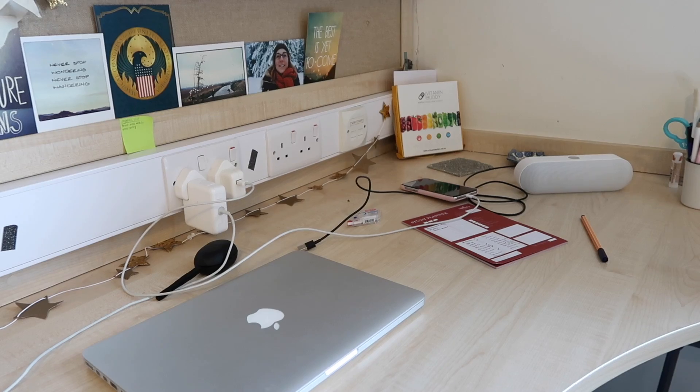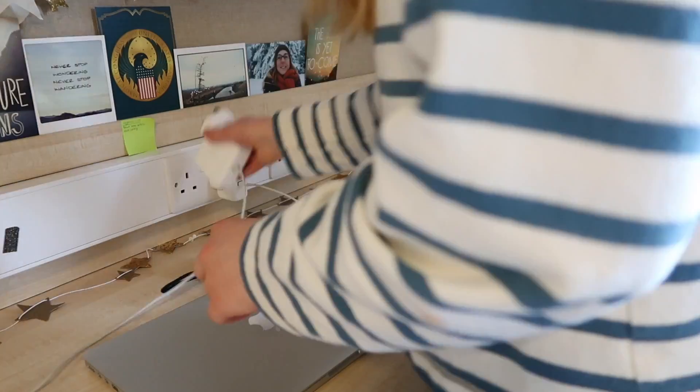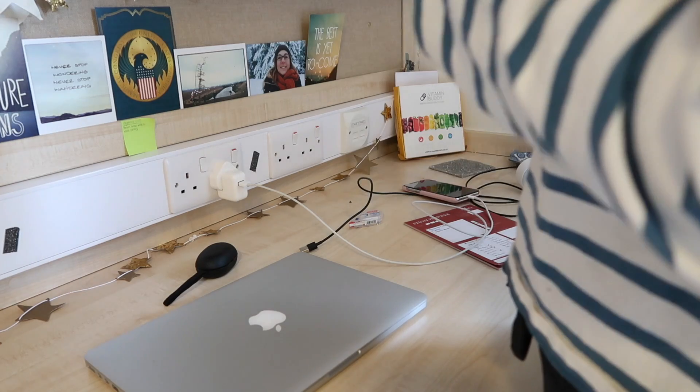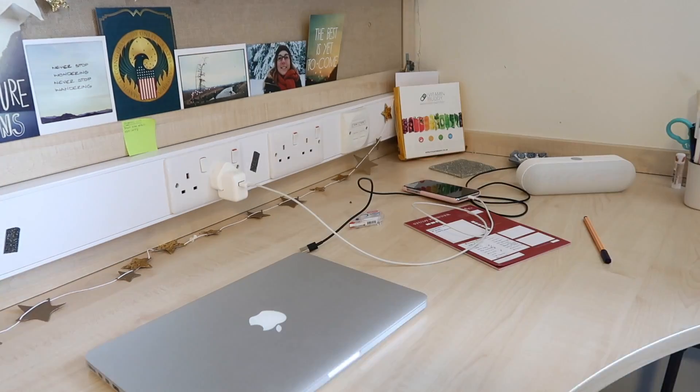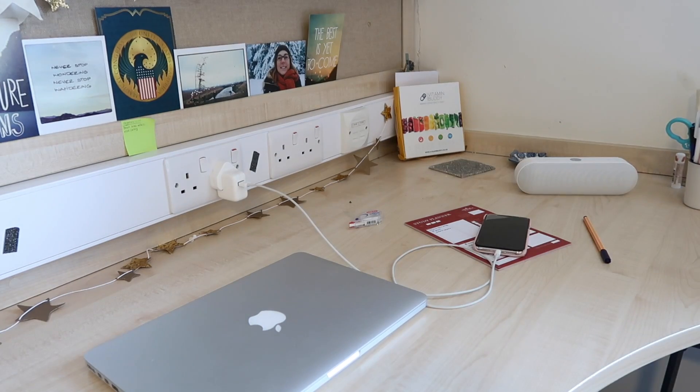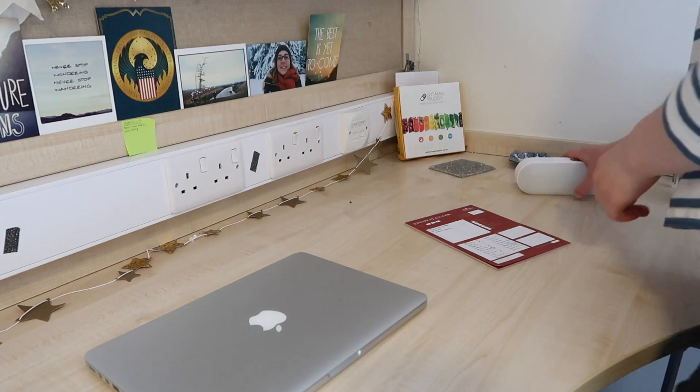Without further ado, I'm going to show you the ways that I like to prepare for my study sessions. The first thing I like to do is just tidy up my study space and my room if it is messy as well. I find it really difficult to work when I'm in a cluttered or dirty environment, so I feel like this is a really good thing to do at the beginning.